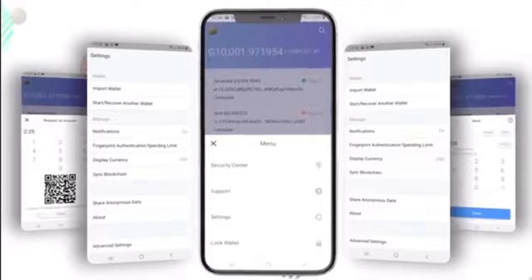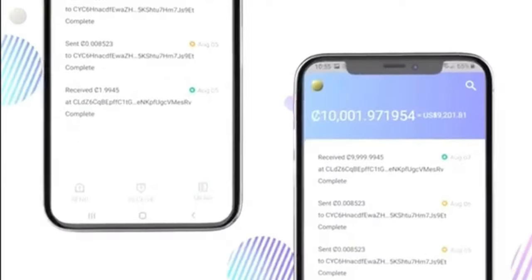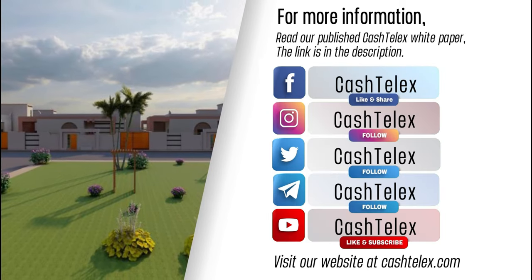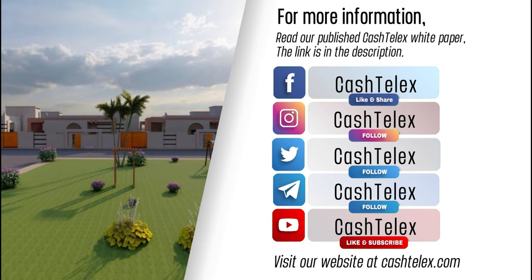CashTelex has a highly secure decentralized mobile wallet which is used to keep, send, and receive payments. For more information, read our published CashTelex white paper — the link is in the description. Visit our website at cashtelex.com.